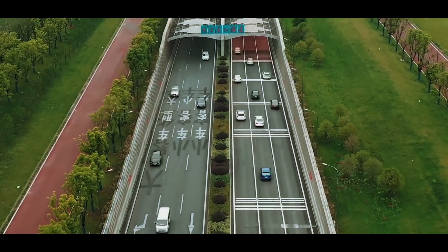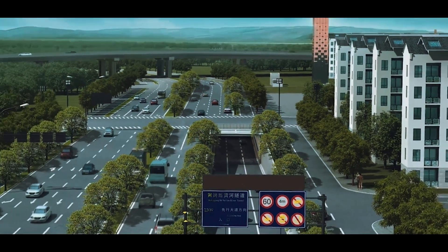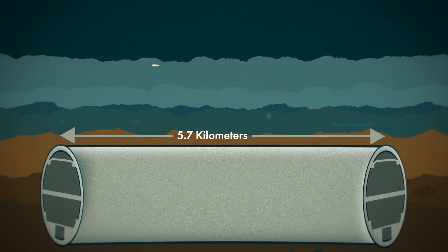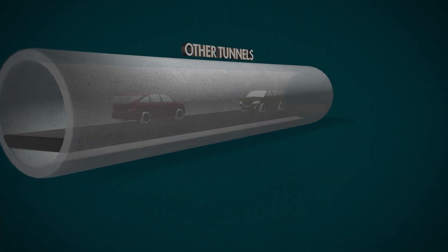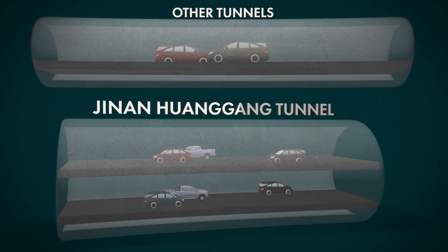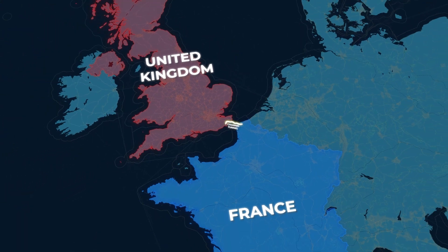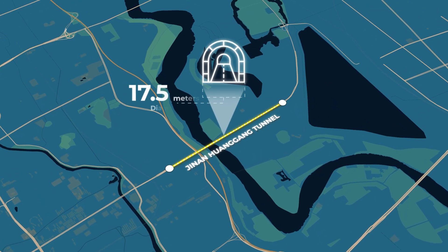And when those first vehicles finally rolled through, what they were driving into wasn't just a tunnel — it was a megastructure unlike anything Jinan had ever seen. At 5.7 kilometers long with a staggering 17.5-meter diameter, the Jinan Huanggang Tunnel became one of the largest and deepest river tunnels ever built in China. It's an incredible two-level highway built underground, with three lanes going north and three going south. For comparison, the Channel Tunnel between the UK and France has a diameter of just 7.6 meters — whereas the Jinan Huanggang Tunnel is more than twice that size.